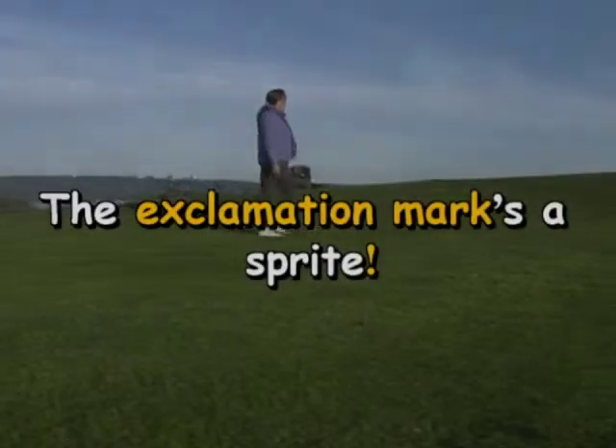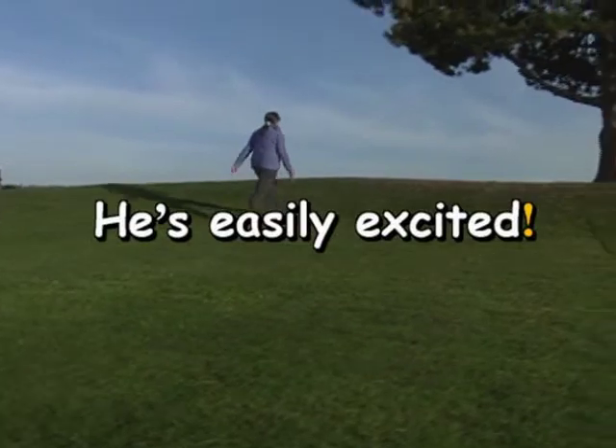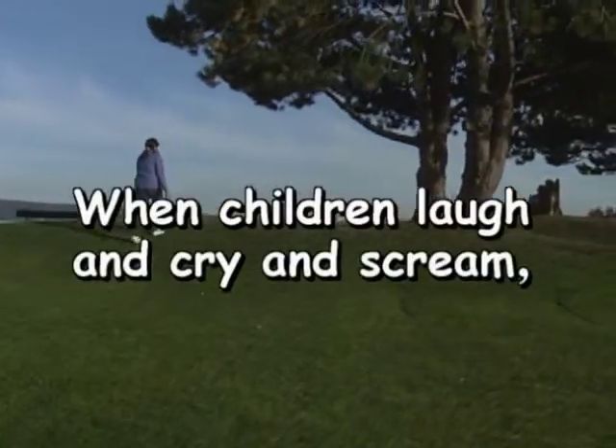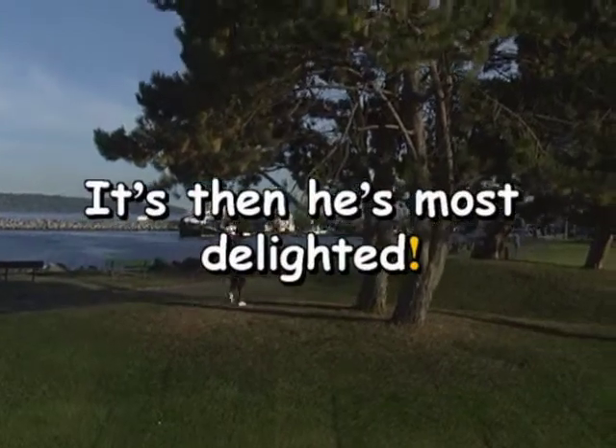The exclamation mark's a sprite. He's easily excited. When children laugh and cry and scream, it's then he's most delighted.